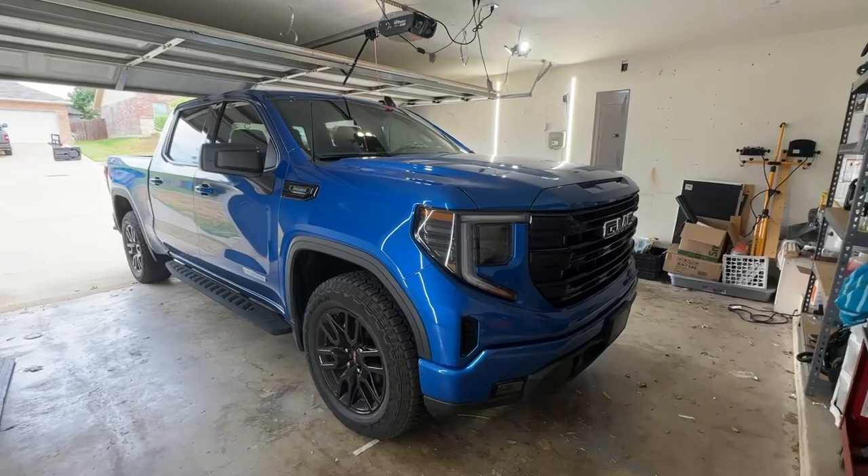I also revamped my whole rod and reel arsenal for this season. I bought four or five new rods, swapped my reels around, and got everything dialed in just the way I like it. We'll go over that too, and then maybe later today I'll get out and do some fishing and filming as well, so stay tuned.